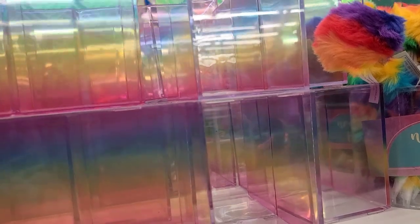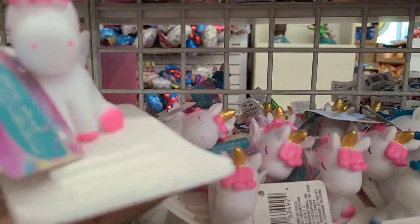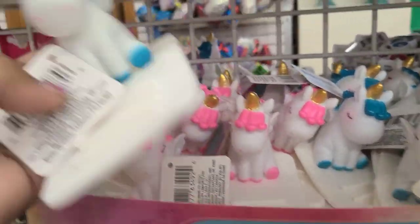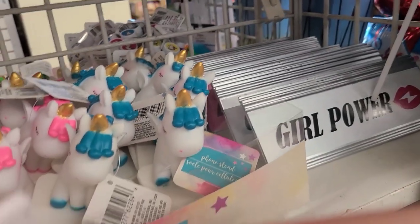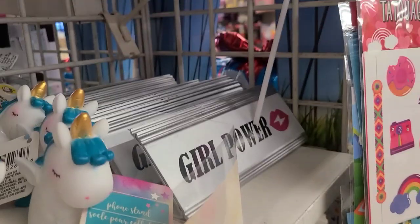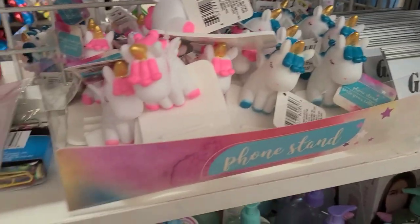They got the double pens which I love, those are really really beautiful. Then they got these phone stands - the unicorn phone stand in pink and blue. I don't know how well they work but let me see if it holds my phone - I have to put it towards the back of the stand. Okay, that's it for those phone stands.